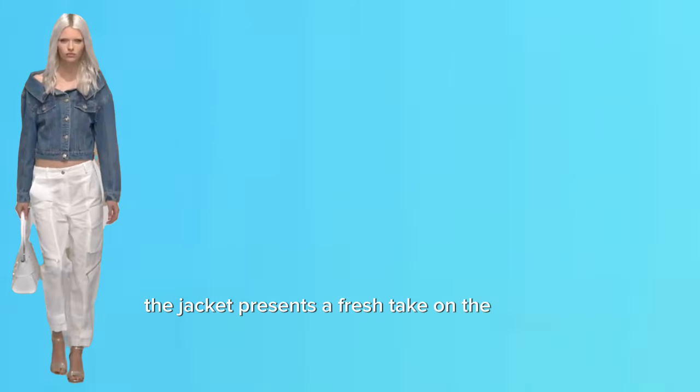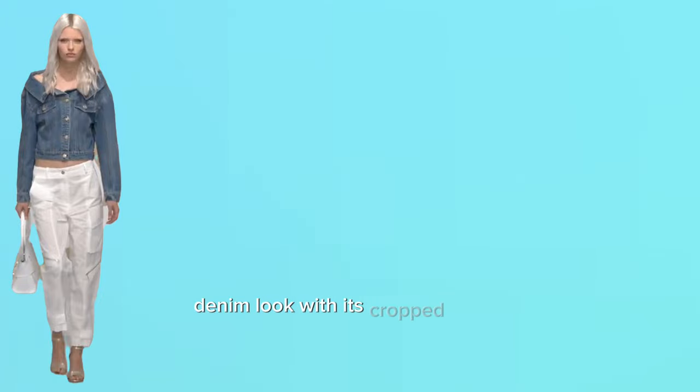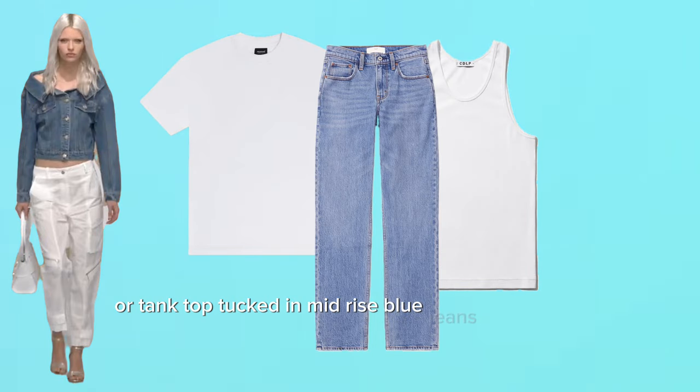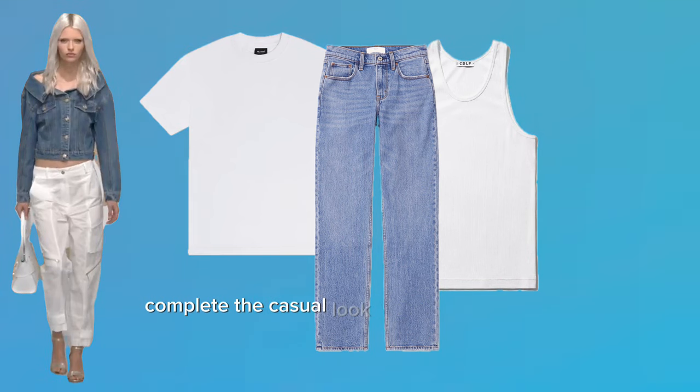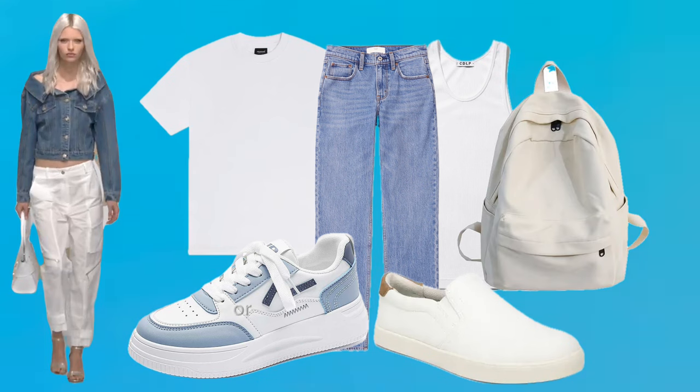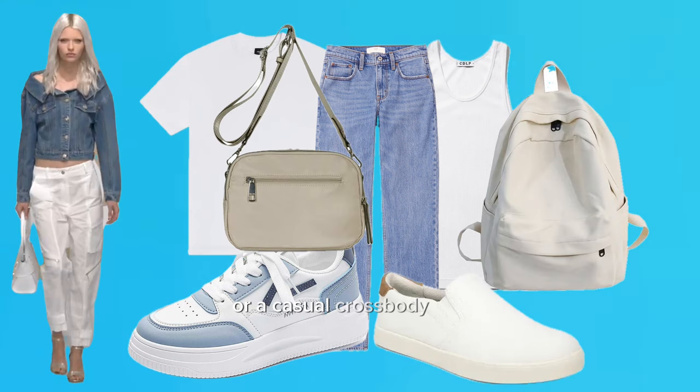This jacket presents a fresh take on the classic denim look with its cropped length. For a casual style, go for a timeless look with a plain white tee or tank top tucked into mid-rise blue jeans to play with denim shades. Complete the casual look with white sneakers or canvas slip-ons. A canvas backpack or casual crossbody bag would be functional and stylish for day-to-day activities.